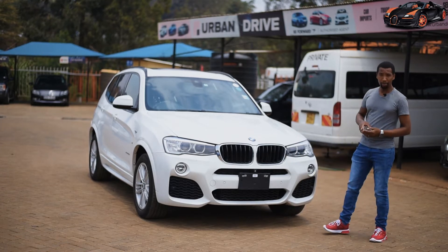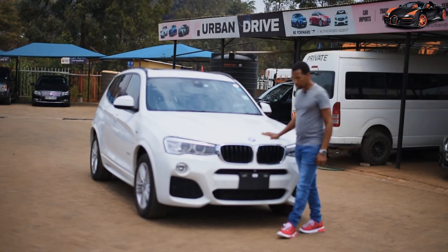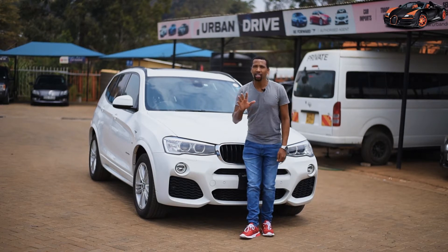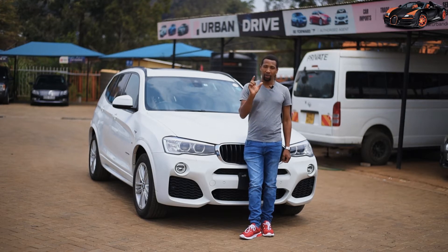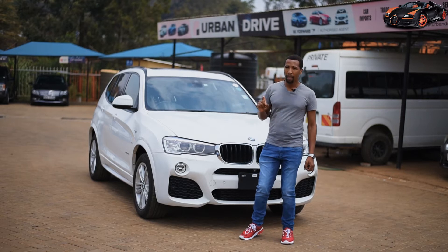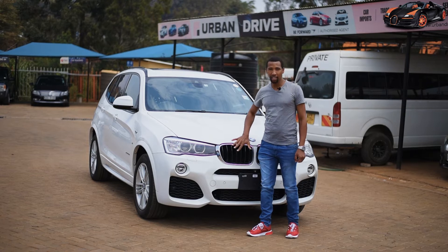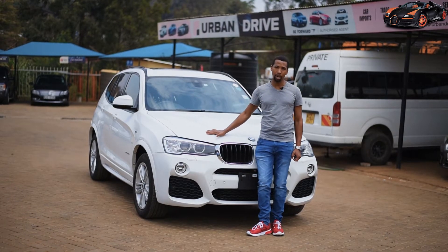This is a BMW X3 2015 model. The BMW X3 first generation sales started in 2003 and ran up to 2010. From 2010 all the way to 2016, we have the second generation, and this particular car falls into that second generation.